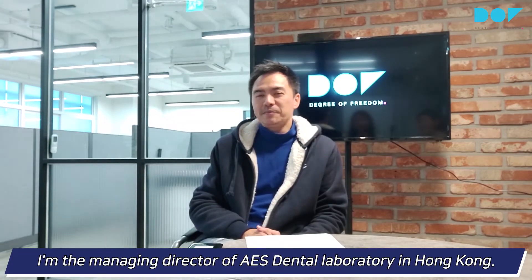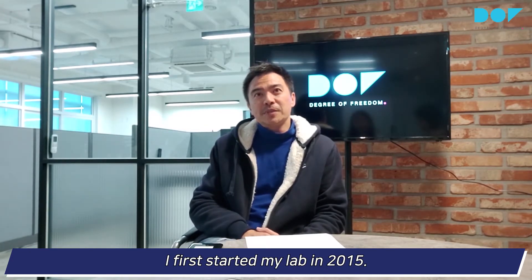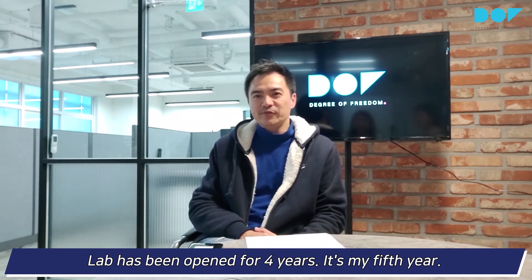My name is Sam Chang. I'm the Managing Director of AES Dental Laboratory in Hong Kong. I first started my lab in 2015. The lab has been open for four years now, into my fifth year.